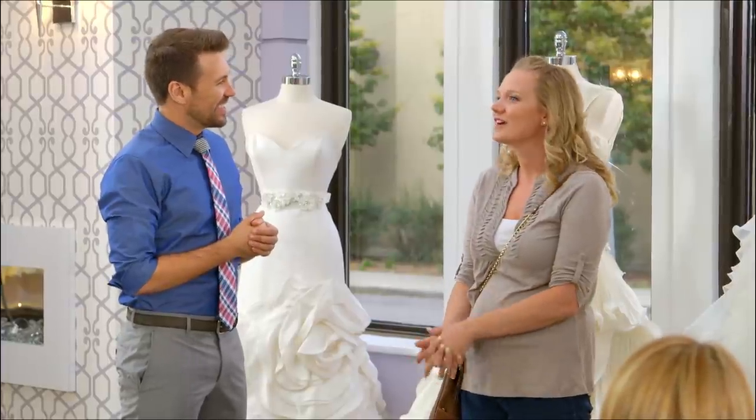I am extremely picky and extremely indecisive. I don't know which is worse, because I know exactly what I don't like, and then when I find something that I like, I can't decide on it. What are you looking for? I'm looking for kind of a fit and flair, something sexy, chiffon, possibly lace.